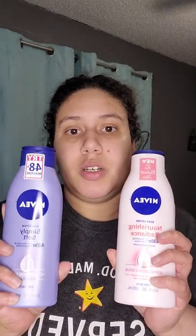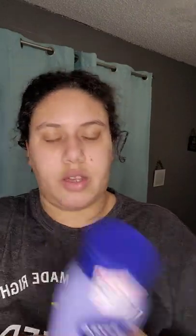Y'all know I gotta stack up on my Nivea lotion. Something about it — you might as well catch it on sale when you can. And another tip: when getting this lotion, you can always try to see if Dollar Tree has a little one in a round circle container that you can put in your purse if you don't want to carry the big one around.